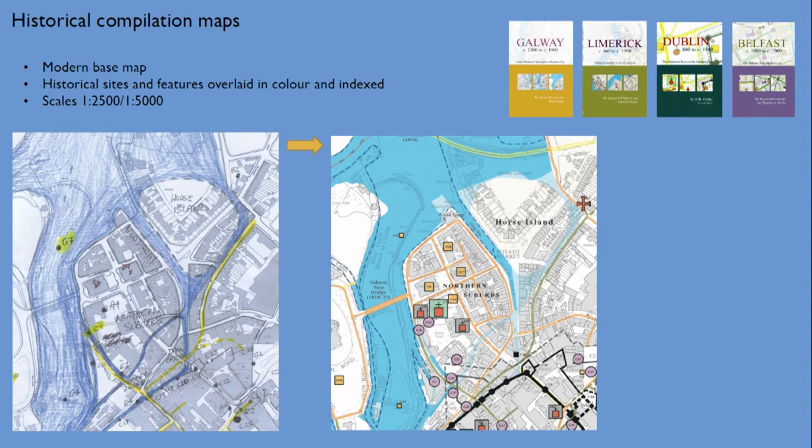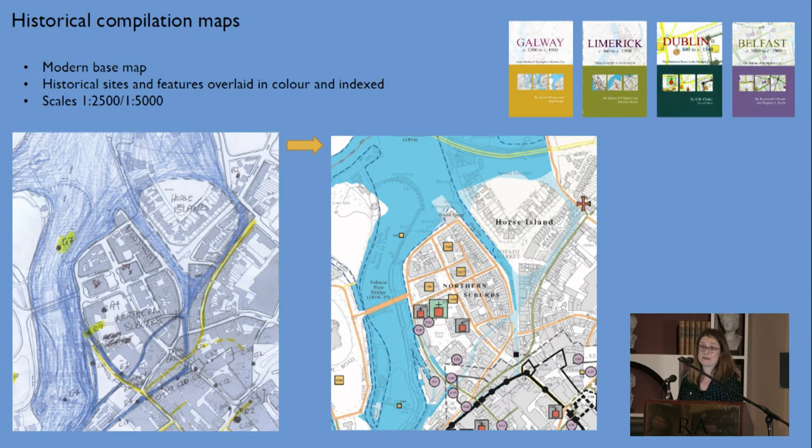The first type is historical compilation maps, which depict several centuries on a modern base map. These were an innovation mainly for our city atlases, as a way of distilling and displaying the multitude of historic layers across larger urban areas. We produce these maps at the end of the research phase, when we have the fullest possible list of urban sites — in the form of a draft topographical information. From there, working with the author, we select a list of usually about 200 known sites, which are symbolized and indexed thematically.